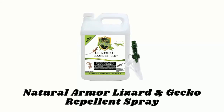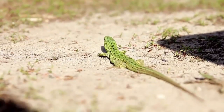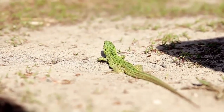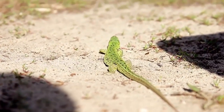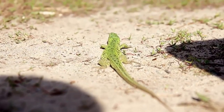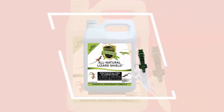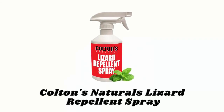Number three: Natural Armor Lizard and Gecko Repellent Spray gets rid of and keeps away all types of lizards and geckos from unwanted areas such as sidewalks, driveways, garages, sheds, plants, gardens, and patios. It is easy to use — just shake and spray — and it comes with a comfortable heavy-duty trigger sprayer that is guaranteed not to clog and covers approximately 1,000 square feet.